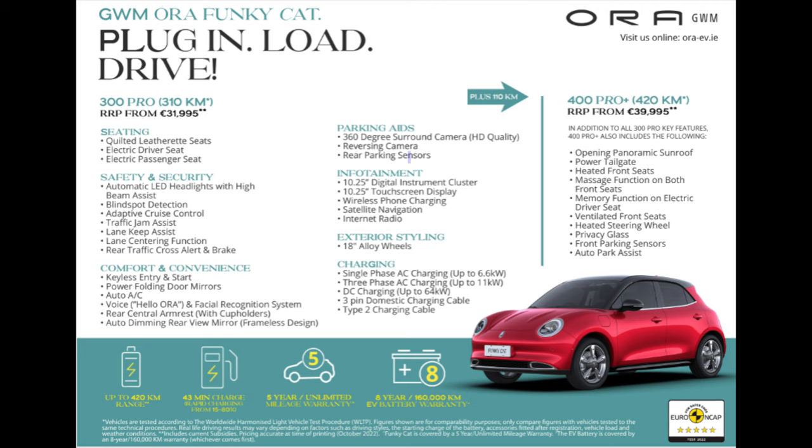Hopefully you've enjoyed my review of the Aura Funky Cat. If you haven't already subscribed to the channel please do so, leave a comment, like the video, and share. Remember — if you think an EV is for you, leave it to me and I'll review it. Thank you very much for watching.